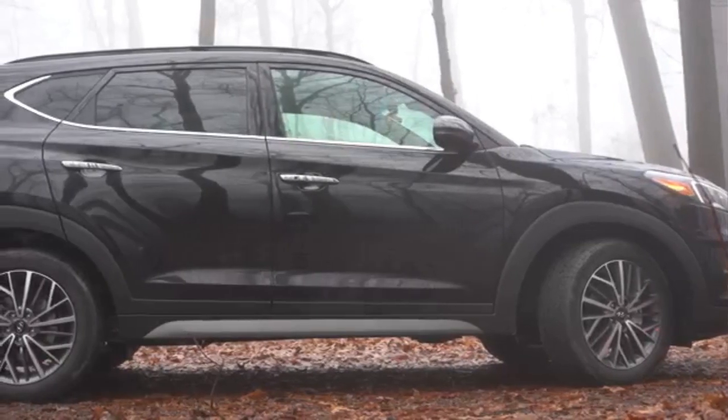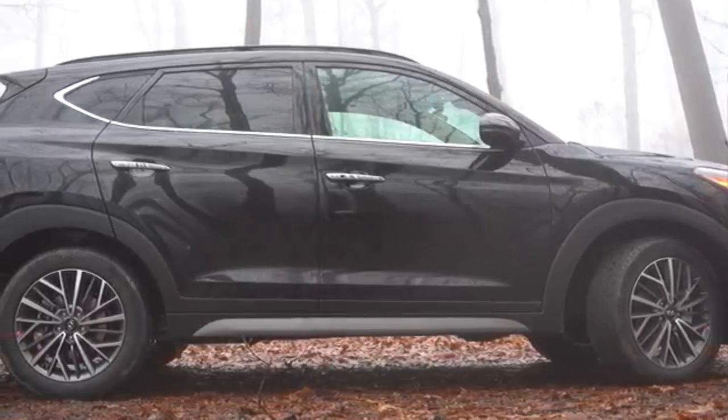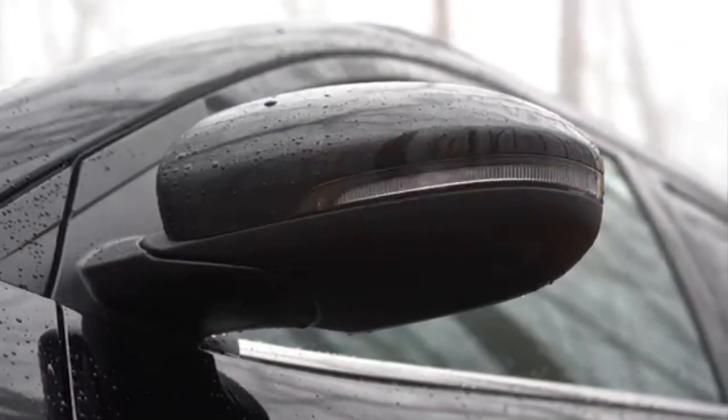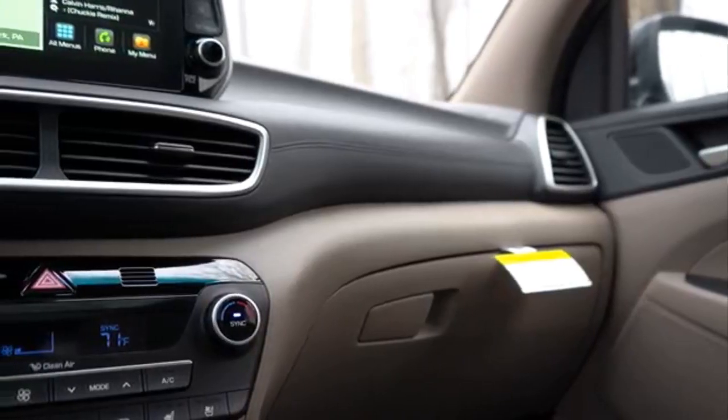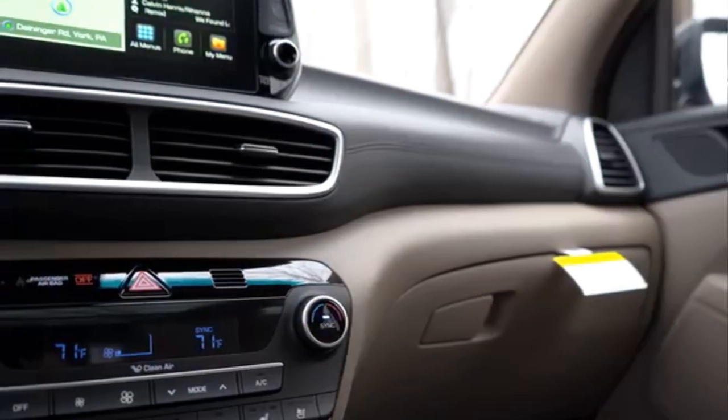The true distinctive Hyundai shape is the hexagonal radiator grille framed by LED headlights. It is refined with sleek horizontal lines so it not only manifests a bold and urban attitude, but reveals the true athletic nature of the drive.